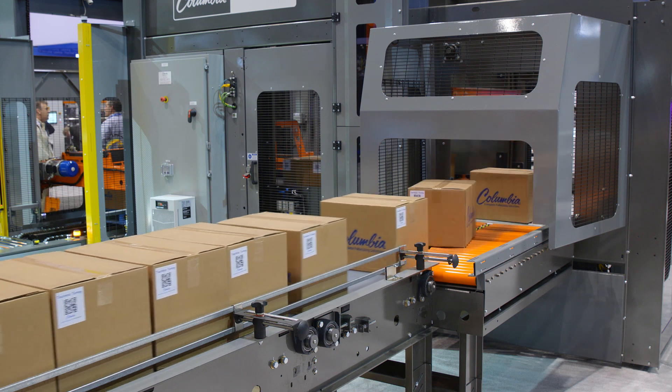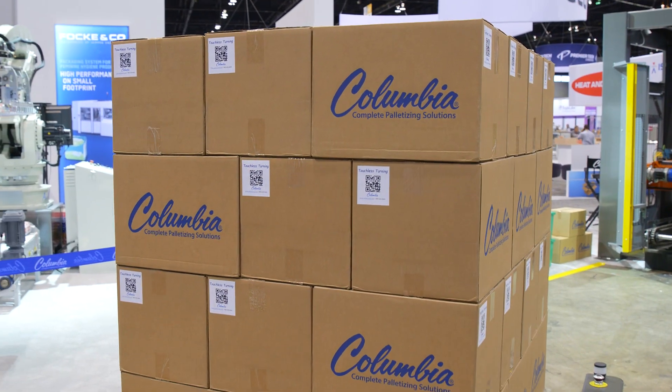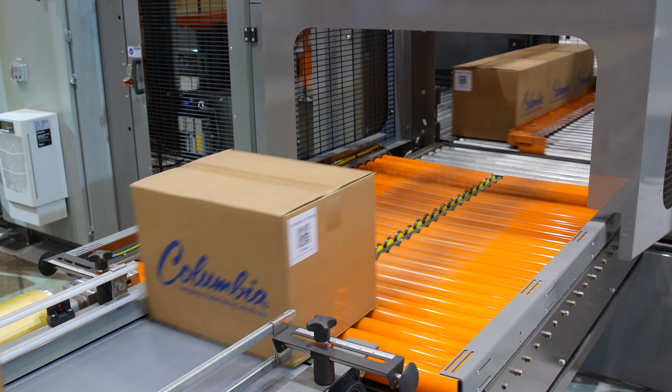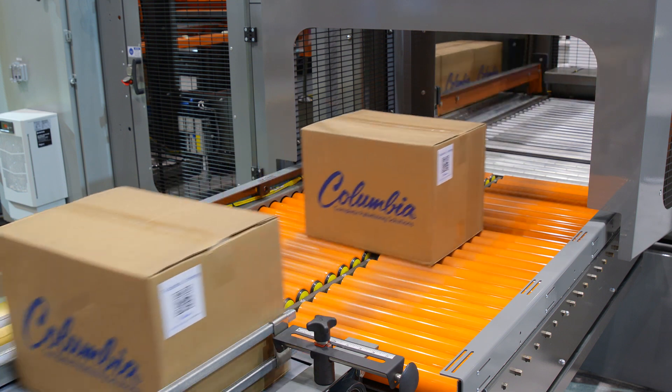For over 20 years, Columbia has offered touchless package turning where applications call for gentle product handling or when building loads with labels out on all four sides of each layer is required. The new servo-actuated soft turn infeed allows for smaller gaps between cases, resulting in higher throughput than previous versions.